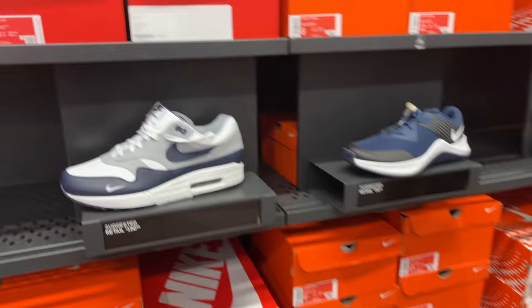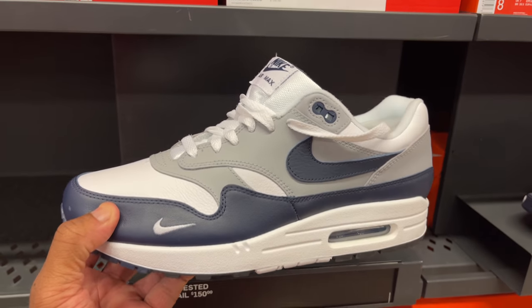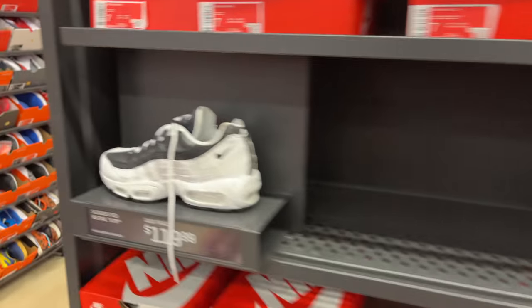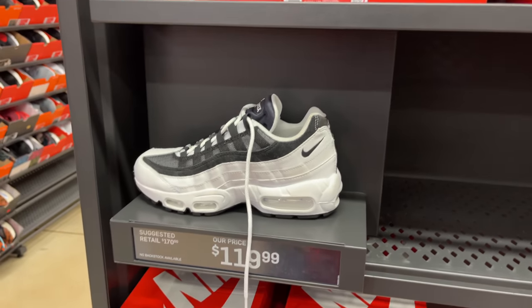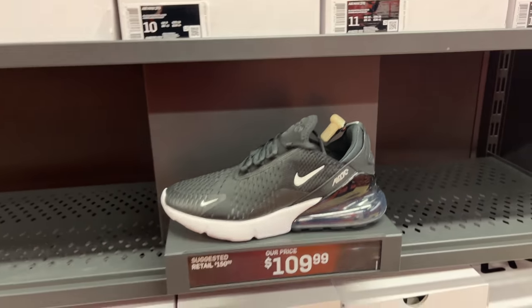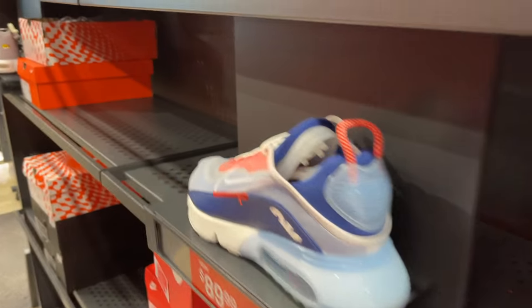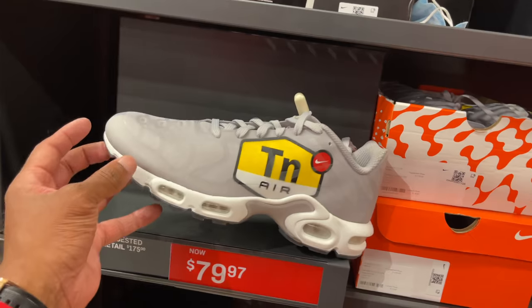Rounding the corner, there's the Air Max 1 LV8 — love that navy colorway: white, Obsidian, wolf grey, and black. They don't have my size but they got size 14 and 15. Peep the Air Max 95 at $119 — only small sizes left, which is tough. Air Max 272 at $109 — a few sizes available. Then the Air Max 2090 in a colorway I'm not crazy about at $90 with two sizes left.